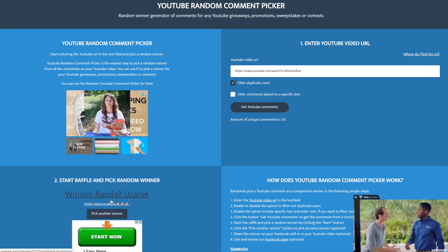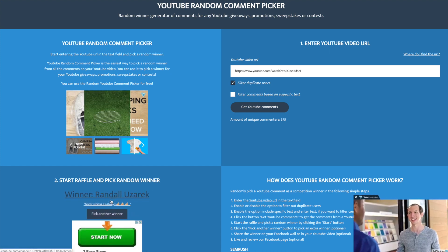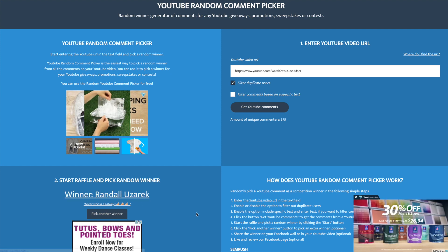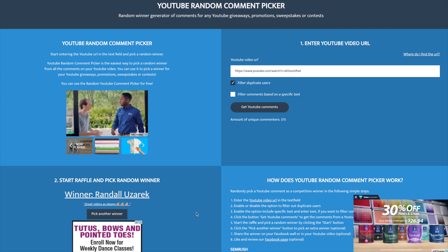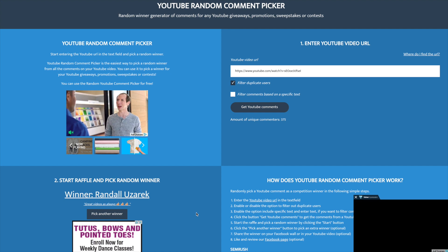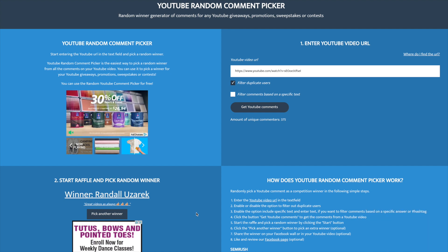And the winner is Randall Uzarek — I hope I pronounced that right, I apologize if I didn't. Their comment was 'Great videos as always.' Rob Finds Treasure always has some great videos, and I appreciate you watching and commenting. Hopefully you subscribe to both channels and are watching this video now.